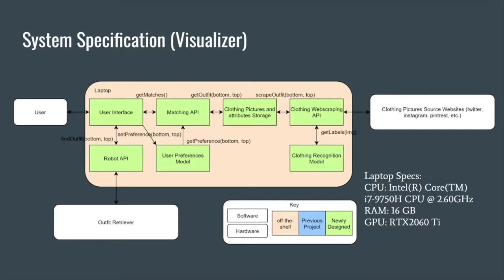This is the breakdown of our system on the software side. It starts off with the Clothing Web Scraping API that browses the internet for pictures of trending outfits. Once we find those outfits, we send them to our clothing recognition model that breaks down the clothing articles in the outfit, like a black t-shirt and blue jeans. Once we analyze the pictures, we store them so our matching API can determine which outfits it can make given the clothing in our user's closet.